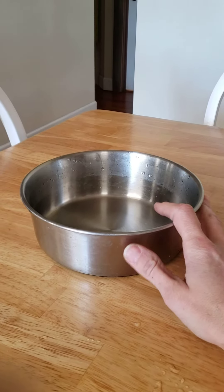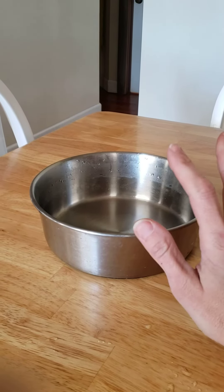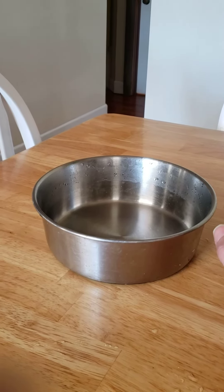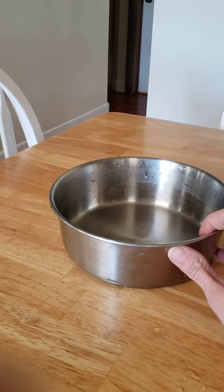Another place you might want to check out is TJ Maxx. It also has some pet products. I know they've got some really cute little stands, typically with the doggy bowls in the stands. They also have pet beds and things like that, collars and leashes.